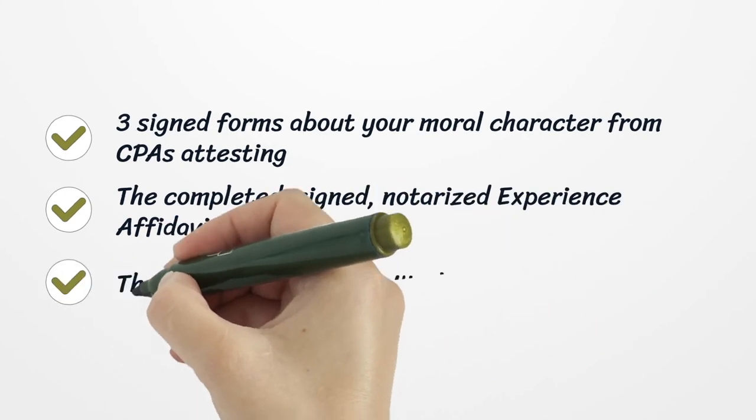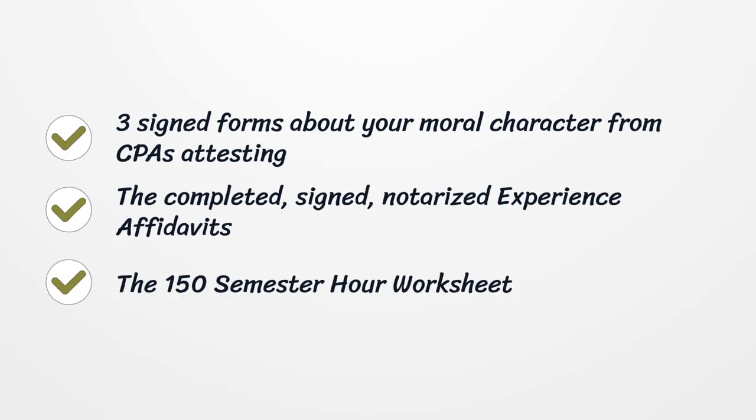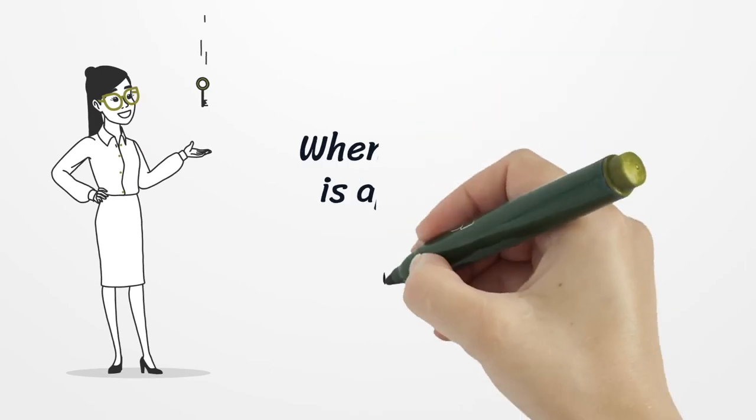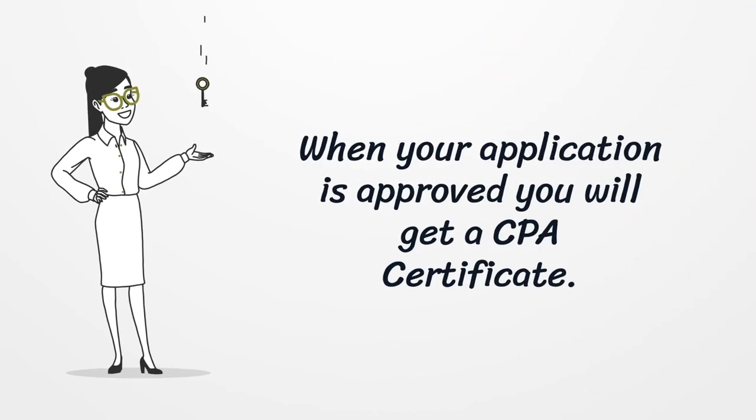Also provide three signed forms about your moral character from CPAs attesting, the completed signed notarized experience affidavits, and the 150 semester hour worksheet. When your application is approved, you will receive a CPA certificate.